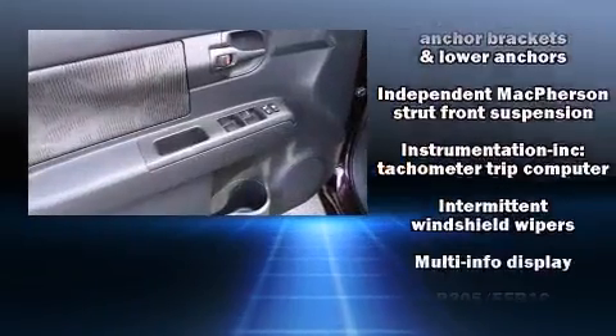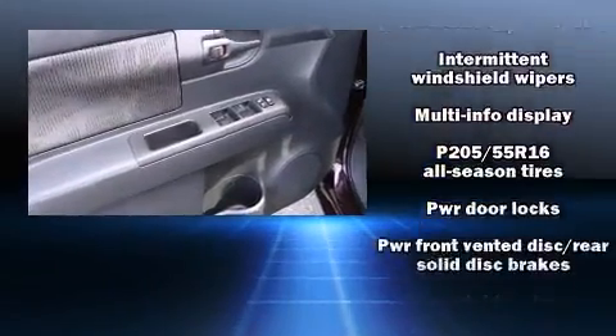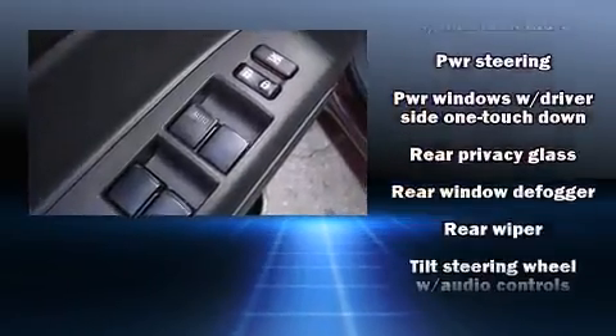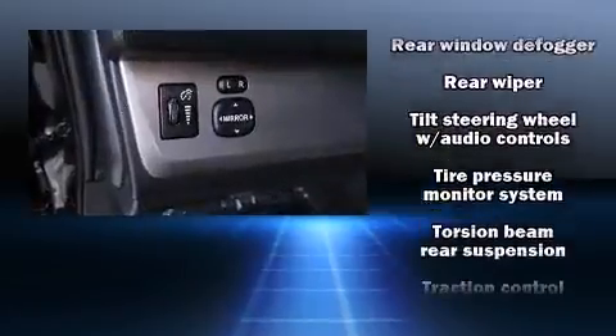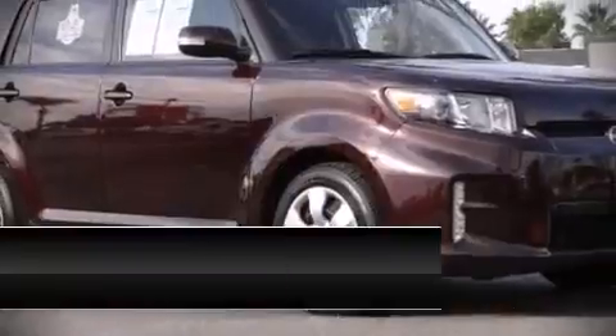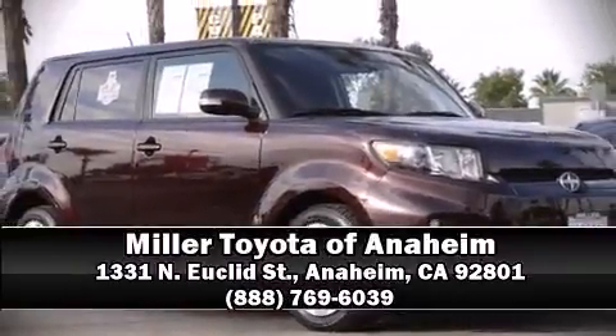For added security, Dynamic Stability Control supplements the drivetrain. It also arrives with a Carfax history report indicating just one previous owner. Our sales reps are extremely helpful and knowledgeable — please don't hesitate to give us a call.